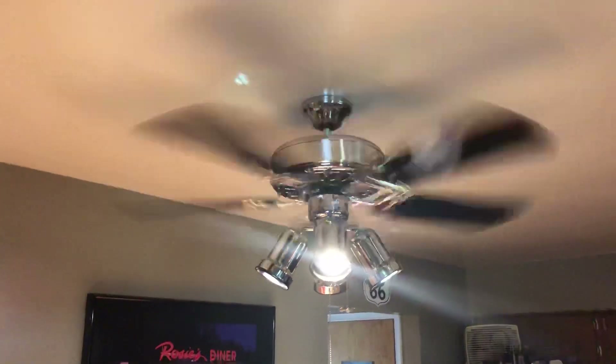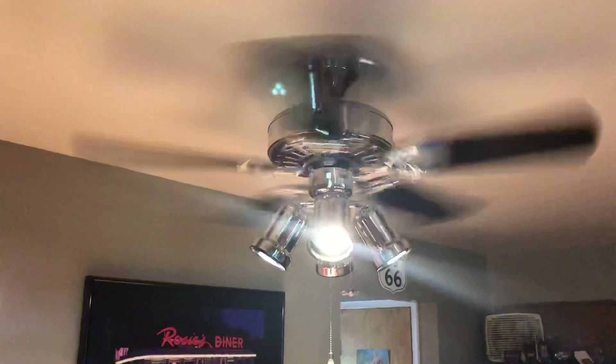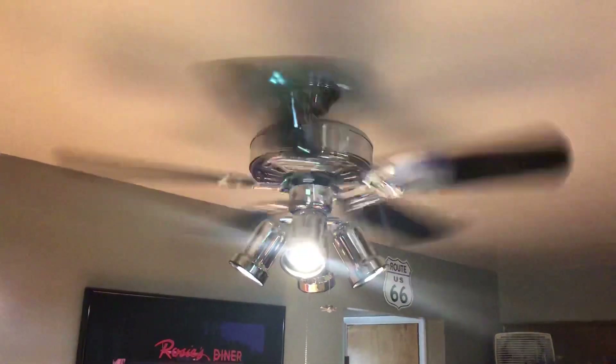This is a Gulf Coast Dixie from about 2015 located in my kitchen, and it's running on low, believe it or not.